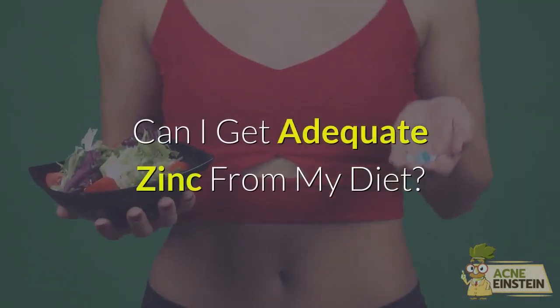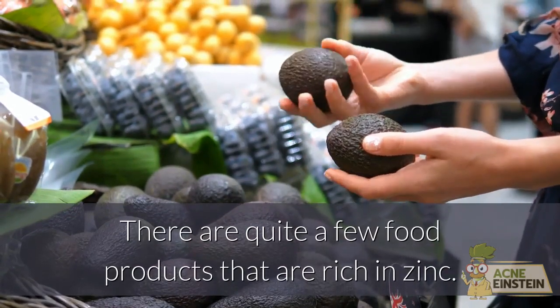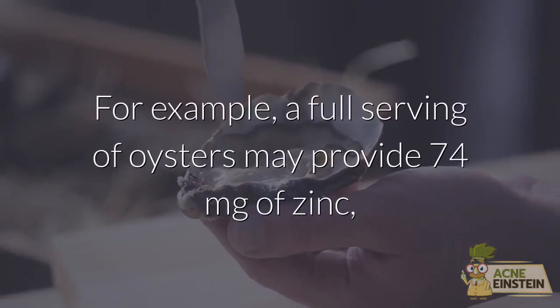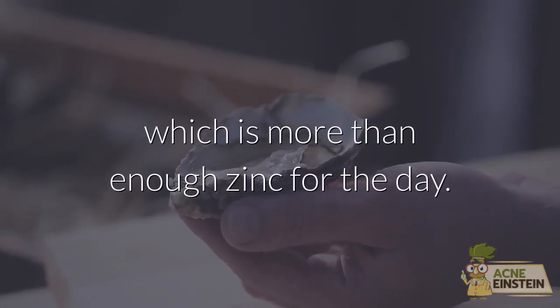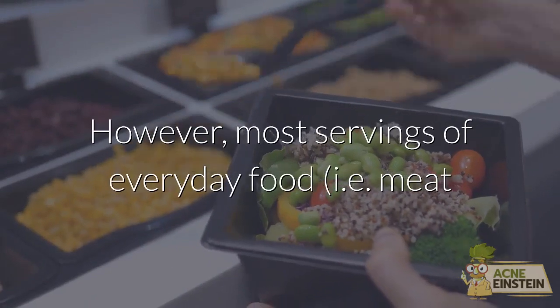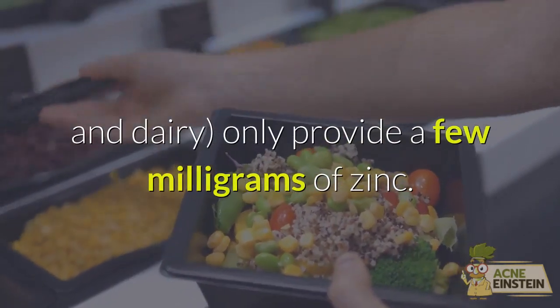Can I get adequate zinc from my diet? There are quite a few food products that are rich in zinc. For example, a full serving of oysters may provide 74 mg of zinc, which is more than enough for the day. However, most servings of everyday foods such as meat and dairy only provide a few mg of zinc.